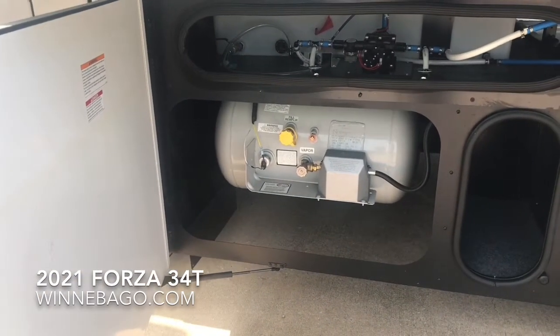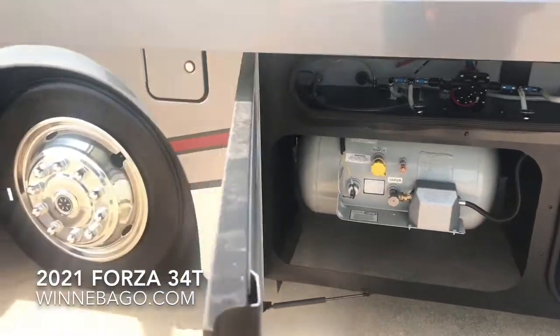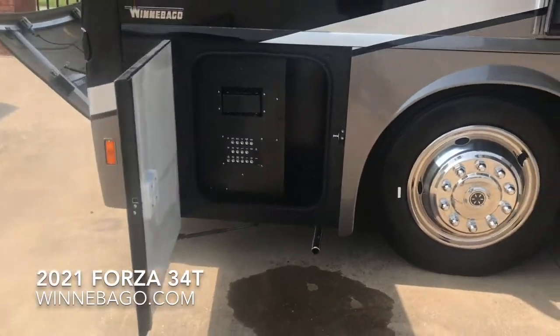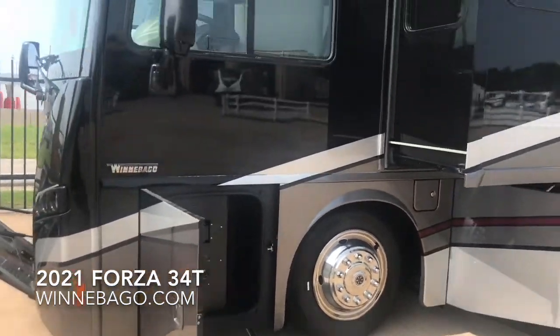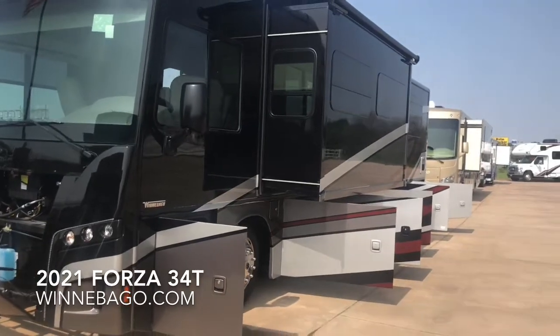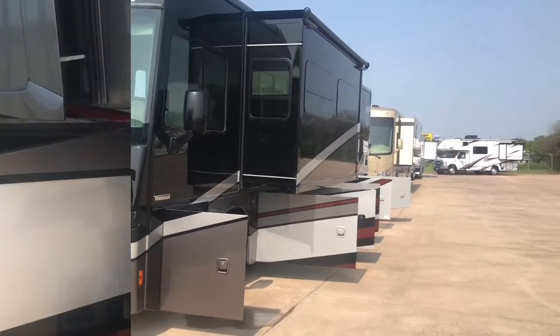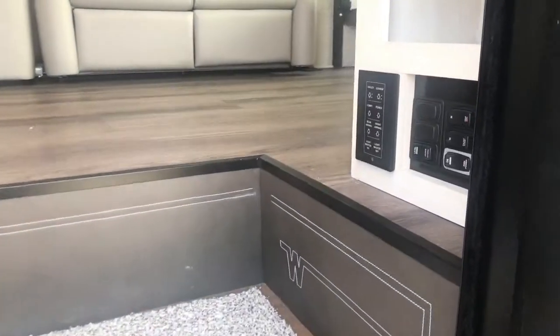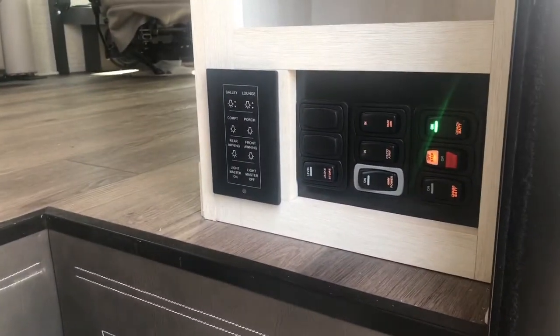There's an LP tank with the fresh water tank above it, and a dual fuel fill. Now let's go take a look inside the 34T.